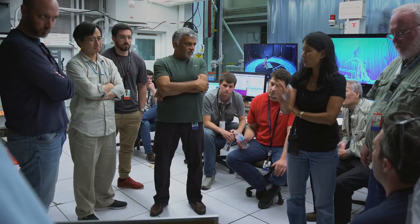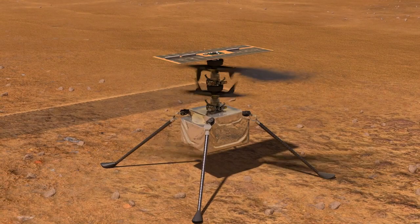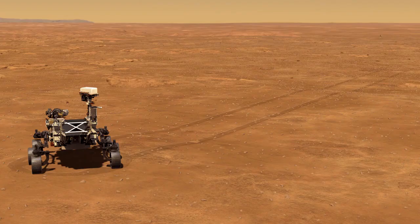So it's that balance of a very light system yet having enough energy that's needed to spin the rotor so fast to lift. And on top of it, having to design in the autonomy. It has to be fully autonomous from the time it takes off to the time it lands.